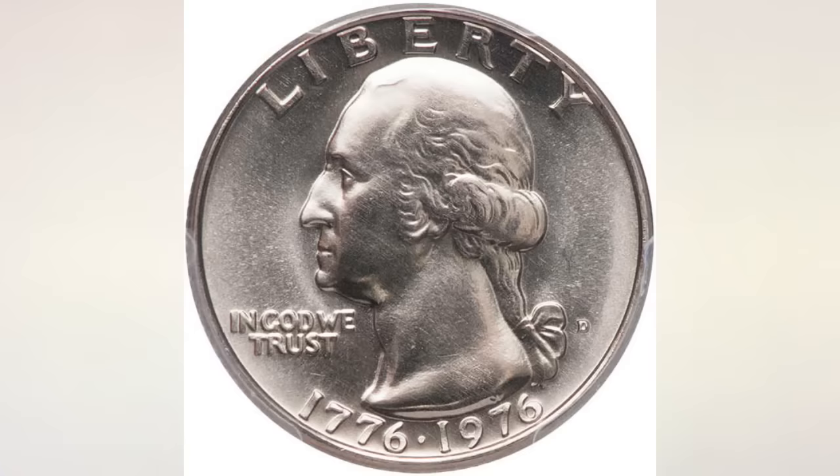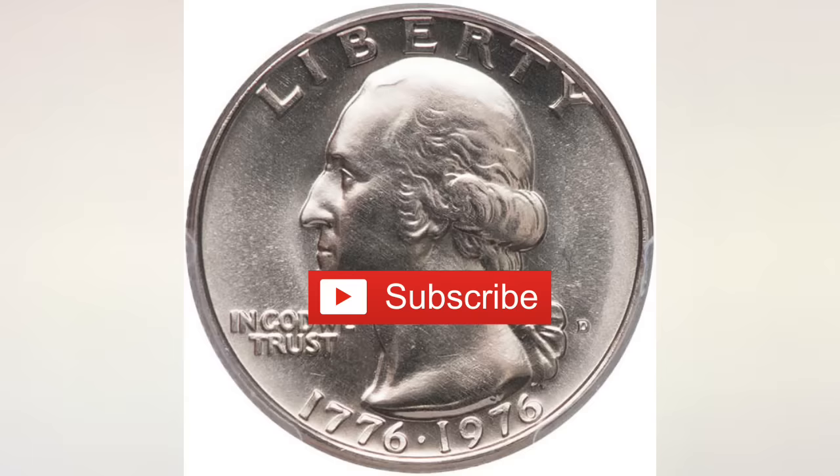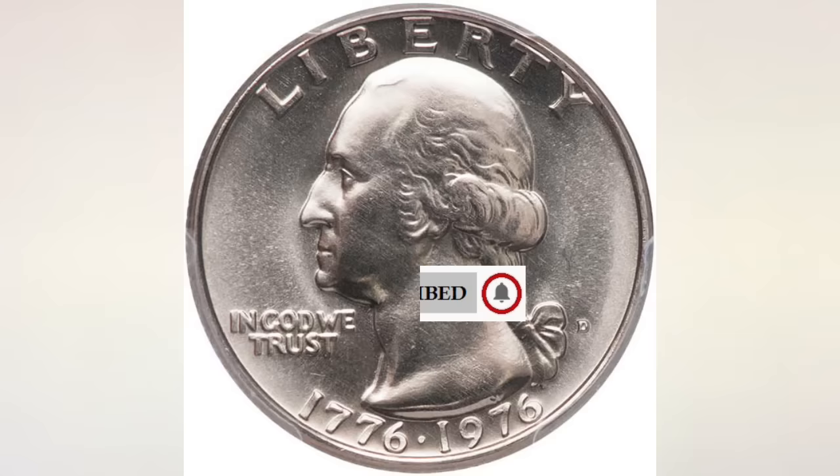Hey YouTubers, JB Coins here with another video. This video is about Valuable Bicentennial Quarters Worth Money. We've done many videos about them before — some dedicated to errors, some to proof coins — and we will link them at the end of this one. In this video we will give you more combined information in one video and, of course, the most recent values, so in the end you'll know how valuable Bicentennial Quarters really are.